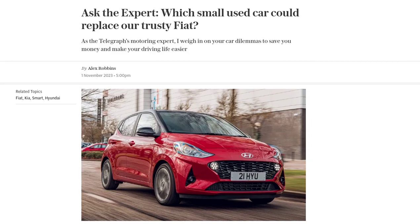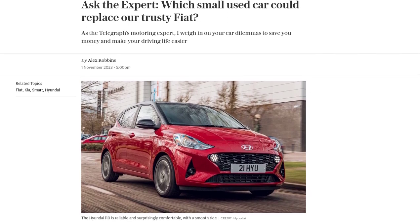Hey there car enthusiasts, welcome back to our channel. Today, we have a question from AL who is looking for a reliable replacement for their trusty Fiat Panda. Let's dive in and find the perfect small used car for them.